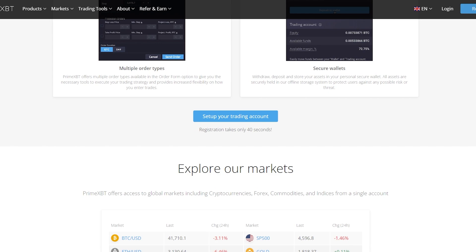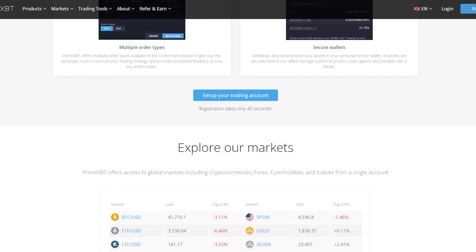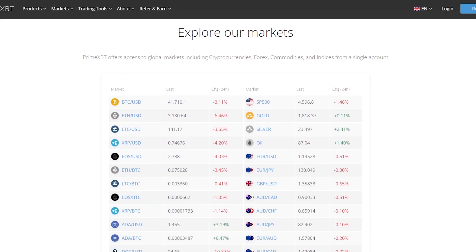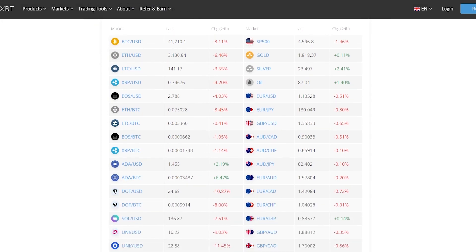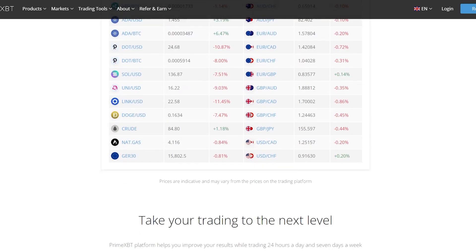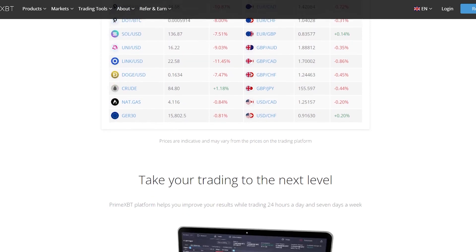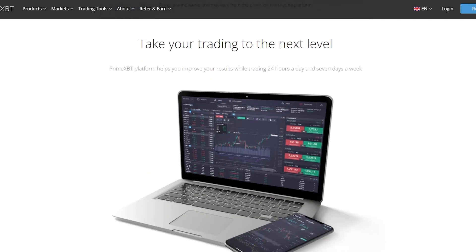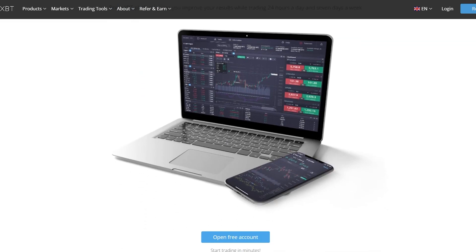PrimeXBT offers multiple order types available in the order form options, giving you the necessary tools to execute a trading strategy and providing increased flexibility on how you enter trades. For secure wallets, you can withdraw, deposit, and store your assets in your personal secure wallet. All assets are securely held in offline storage that protects users against any possible risk or threat. PrimeXBT also offers access to global markets including cryptocurrencies, forex, commodities, and indices from a single account.